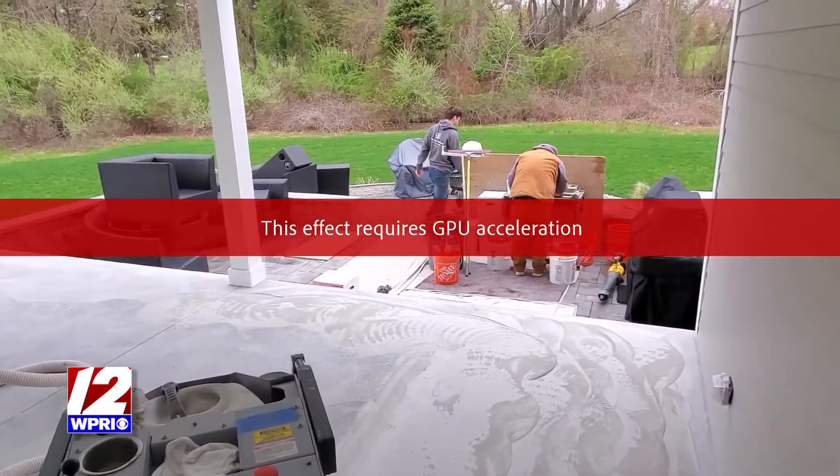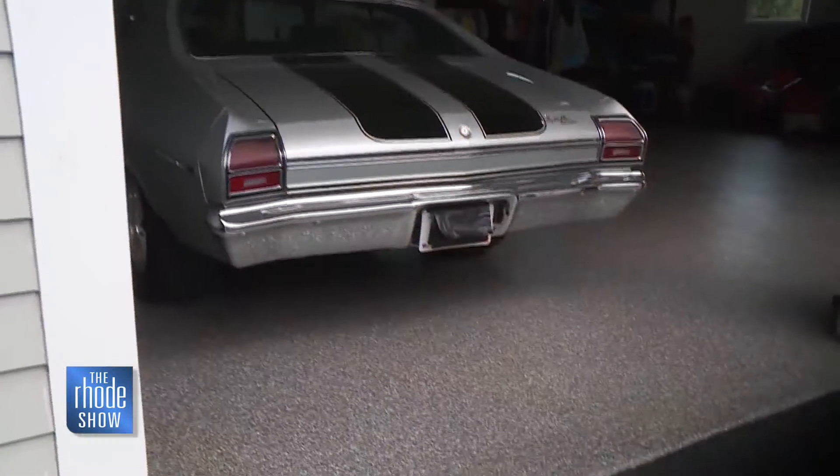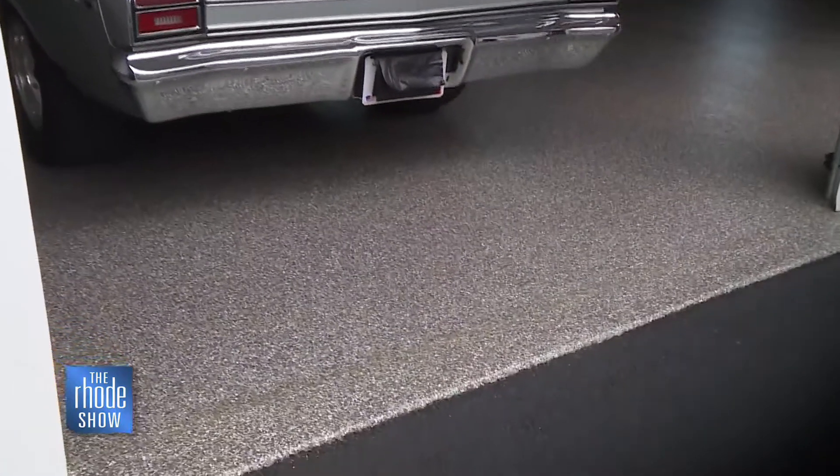It's your space — transform it into something you'll love. You can customize the colors: your favorite sports team, car, Harley-Davidson, whatever you would like.